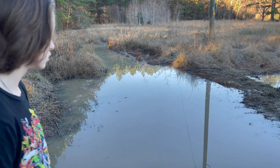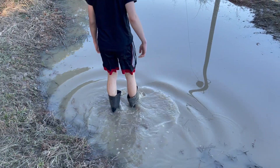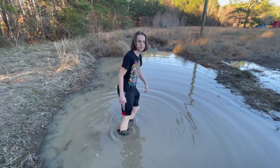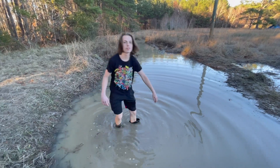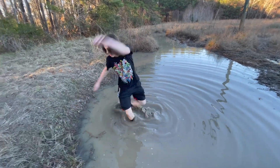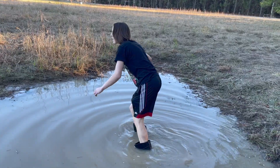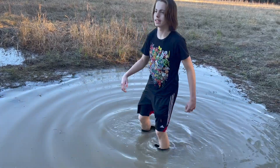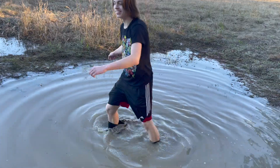Now it's time to go to the biggest quicksand pit yet. Let's see how deep I can sink. Brad, look at me! Oh damn — Brad, it's too darn deep down here! Mike, you can't get out — the rubber boots are staying. I can barely move.